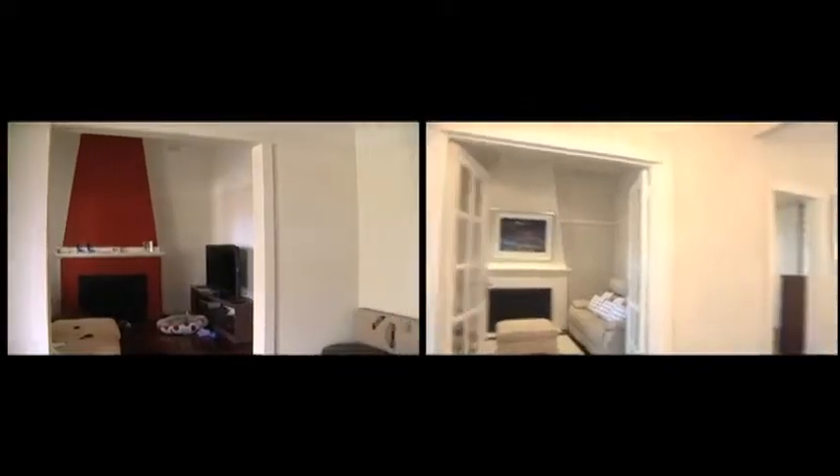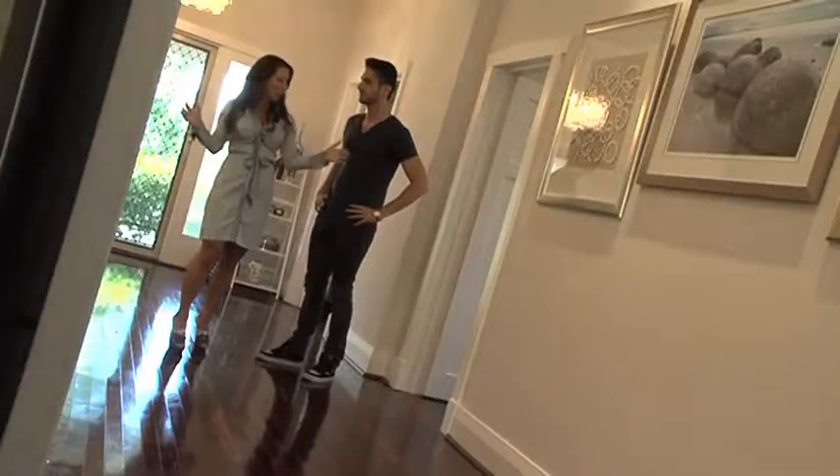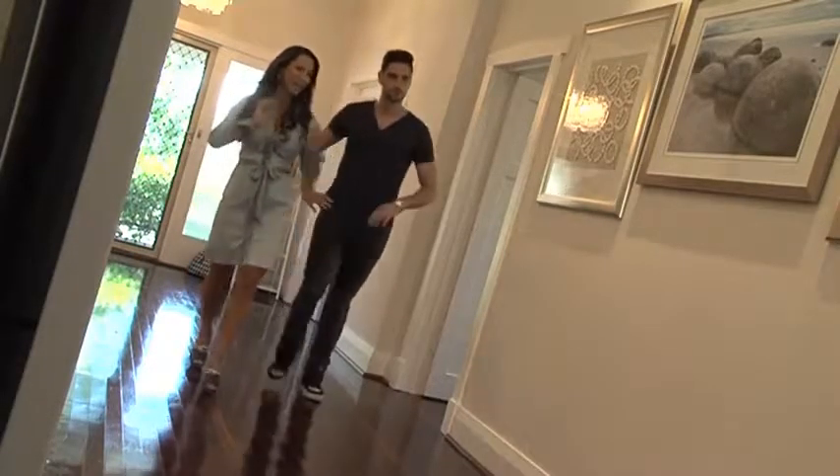Isn't it great how it opens up this whole hallway? We've got a runway. It's nice and light now — very wide — and creates this fantastic space.